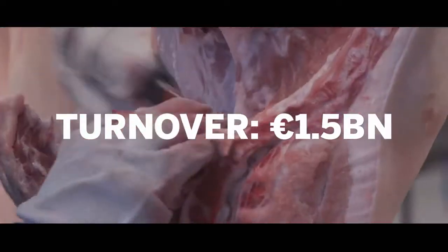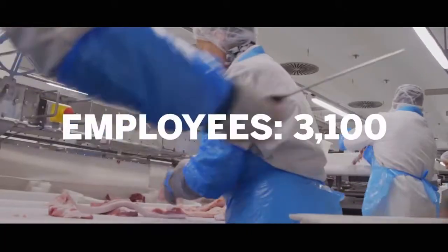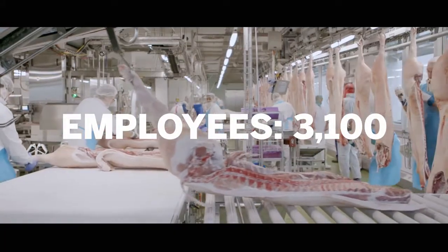Mikarna is active in the meat industry. We process meat: pork, beef, poultry, fish and seafood, as well as eggs and egg products.